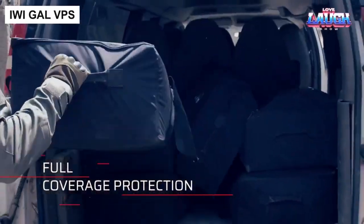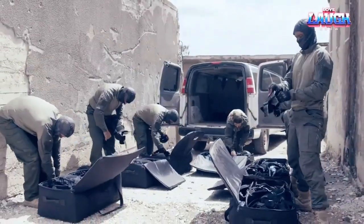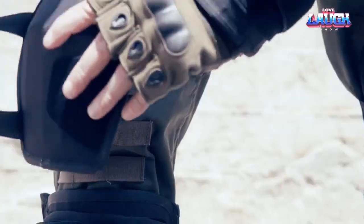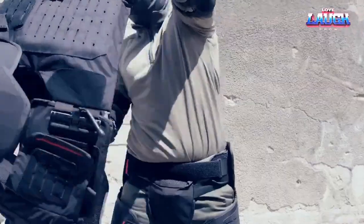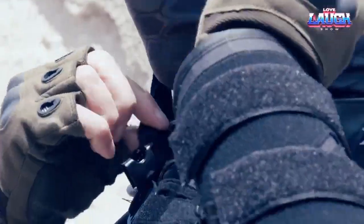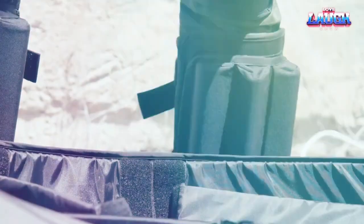Step into the realm of cutting-edge defense technology as we unveil one of the most remarkable exhibits from last year's prestigious International Defense Exhibition. Among a myriad of impressive displays, one particular innovation truly captured the public's attention: a groundbreaking protective public order suit. According to its Israeli designers, this state-of-the-art suit has the potential to reduce injuries by a staggering 90%.